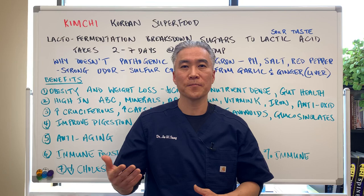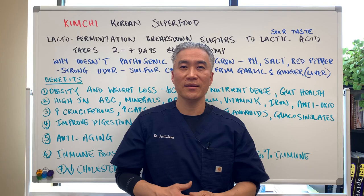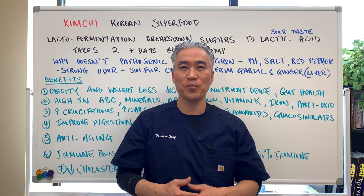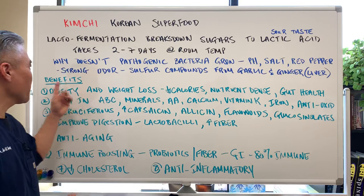I remember growing up as a kid, I would invite friends over, open up the refrigerator, and my friends would smell that kimchi and say 'oh my goodness, what is that?' I was a little embarrassed growing up when a friend said that, but realizing later on there are so many benefits to kimchi and how it improves our health, the embarrassment goes away.